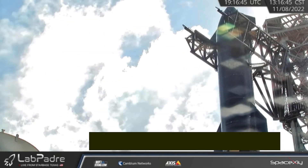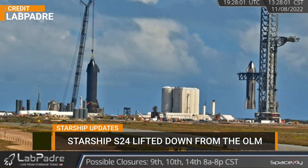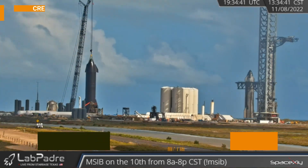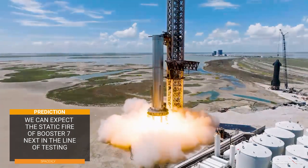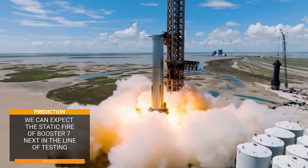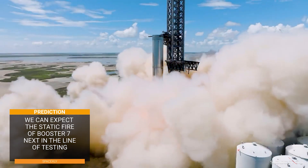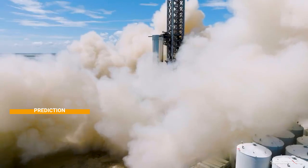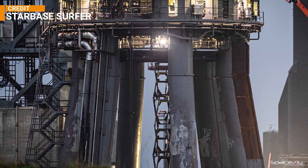Yesterday, SpaceX removed Starship S-24 from the top of Booster 7 and transferred it to a transport stand placed next to the orbital launch mount. This was expected, as I said in my last video. The next test in line will surely be the static fire of Booster 7, but SpaceX is in no hurry. They want to protect everything under the rocket, including the tower. Can you imagine the magnitude of heat and flames that will be released by the 33 engines?